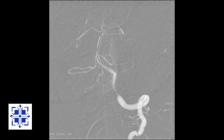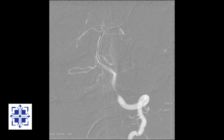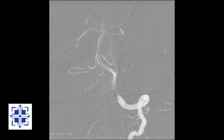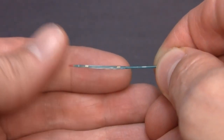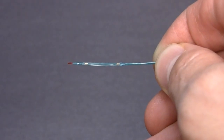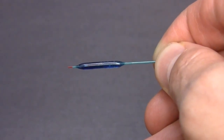Now over the wire I'm advancing a tiny balloon up to the blockage. The balloon has two tiny black markers that show up under x-ray, allowing me to place the balloon in the center of the blockage. This is a Gateway angioplasty balloon designed to relieve blockages of brain arteries. I'll inflate it with some blue dye so you can see how it works.